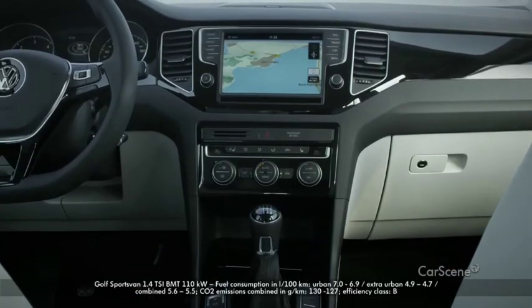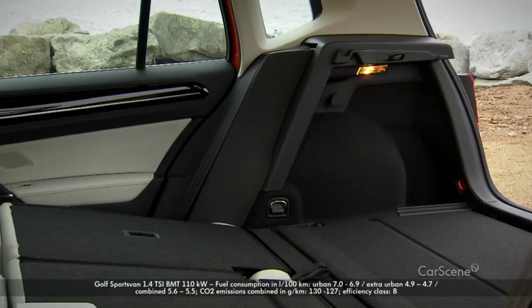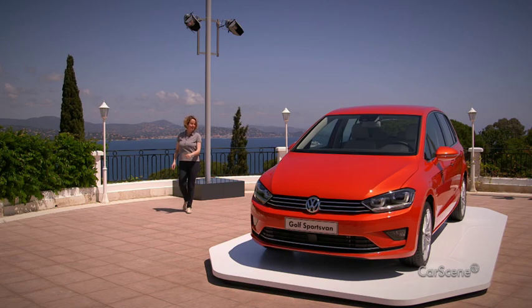Compact on the outside, roomy on the inside. That's the new Golf Sports Van. It combines the agility of a compact car with the generous interior of a van — attributes which already enabled its predecessor to convince 500,000 customers.